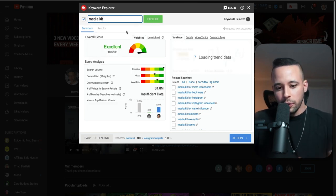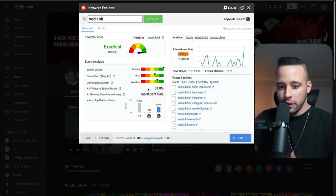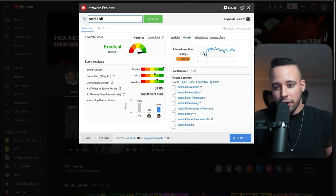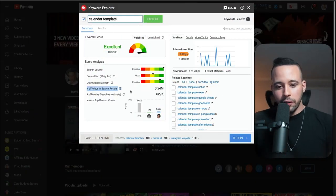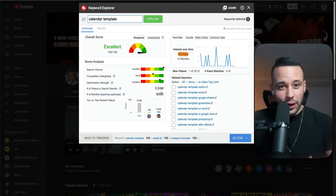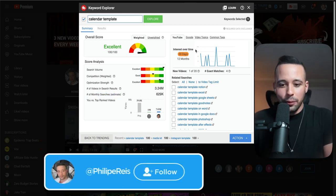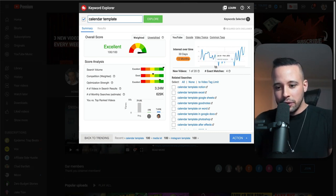Let's try media kits as an example. When I search media kits, it has insufficient monthly search data, but there are 32 million videos in Google search results, and it trended low in December 2021 but went up since then. For calendar template, search results show 3.24 million videos and 629,000 monthly searches — really good. It trends up and down, so be aware that some months you'll have weaker sales.